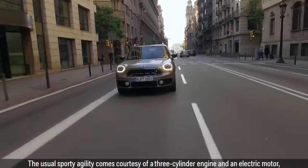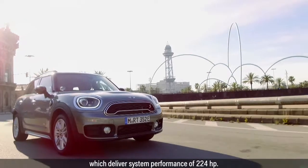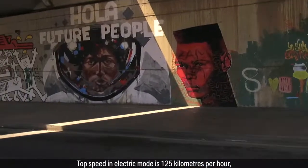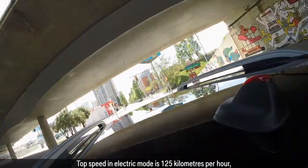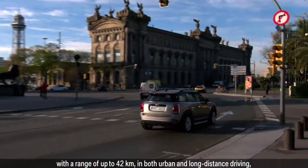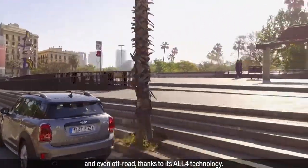The usual sporty agility comes courtesy of a three-cylinder engine and an electric motor, which delivers system performance of 224 HP. Top speed in electric mode is 125 km per hour, with a range of up to 42 km, in both urban and long-distance driving and even off-road, thanks to its all-four technology.